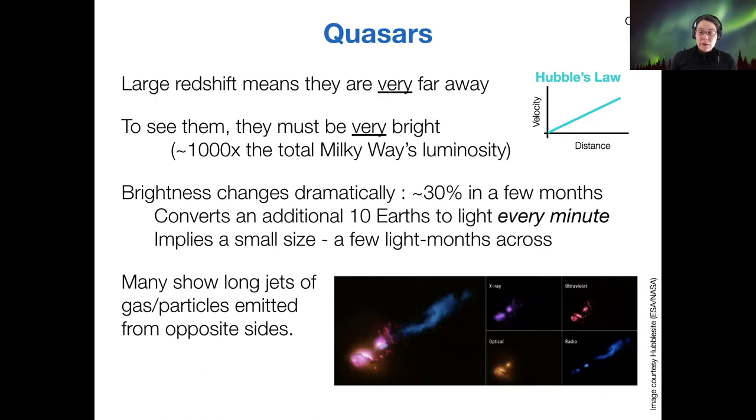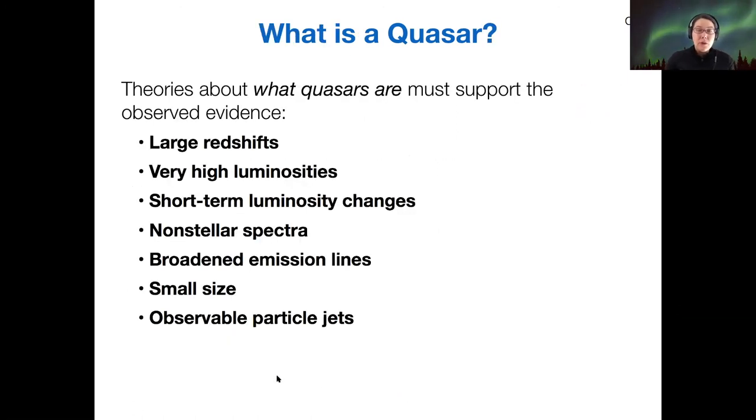Another feature we find from quasars is that they aren't just point sources — we can sometimes see jets, especially in the radio range: oppositely oriented jets of radio emission, sometimes glowing in other wavelength ranges from opposite sides of the object. There are a lot of factors to look at here, and we're going to go through them one by one to understand what a quasar could be based on this list of observations.